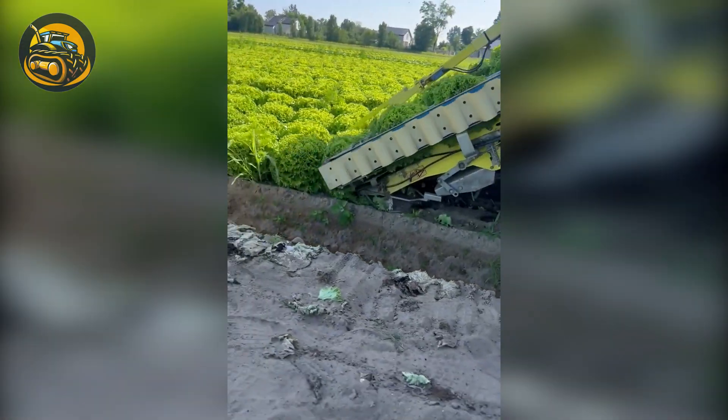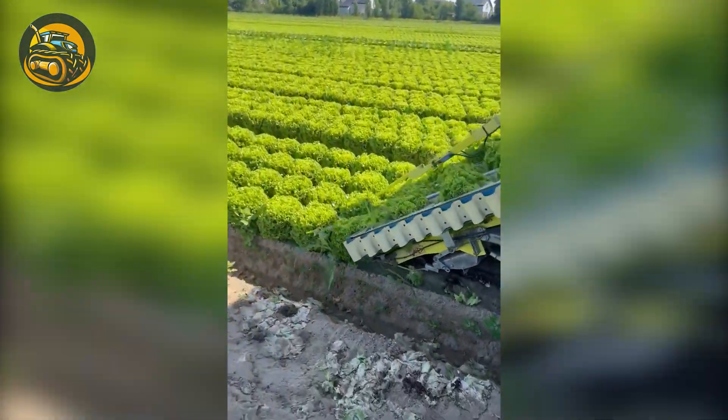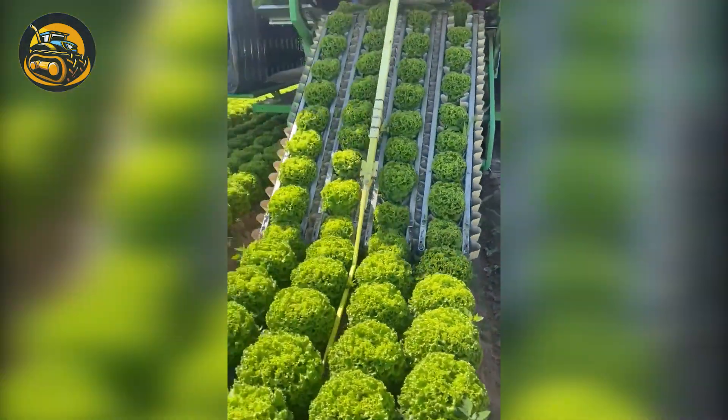Four rows of lettuce are being cut and carried in such a neat and clean manner, thanks to this machine.